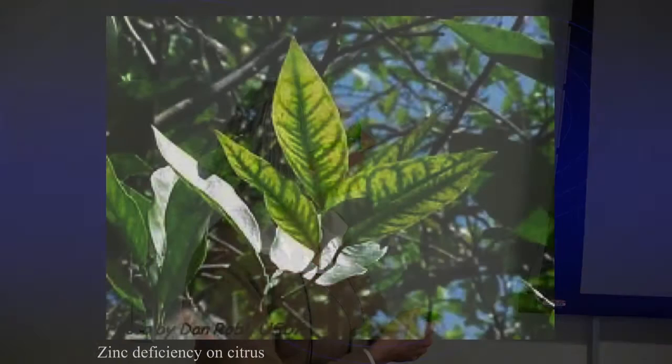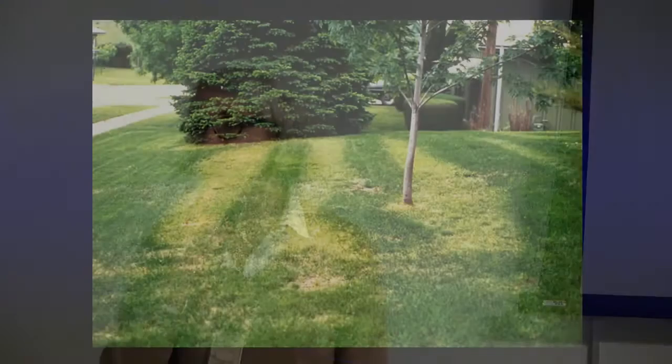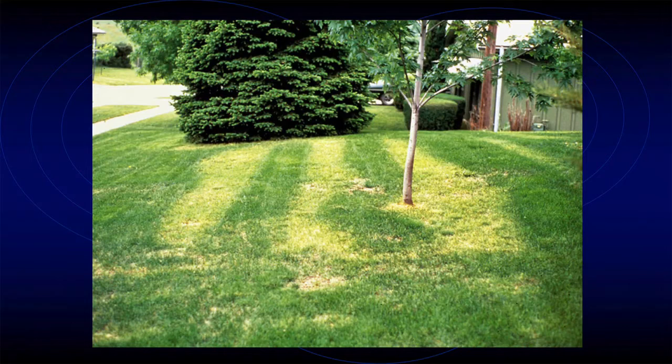Another problem is nutrient deficiency. Zinc deficiency on citrus is one example, and citrus also has a lot of nitrogen deficiency. Interveinal chlorosis is what you call it — the veins are still green and the interveinal areas are yellow. Here's one example caused by irregular fertilizer applications — someone was delivering fertilizer with a little cart and they missed some stripes.